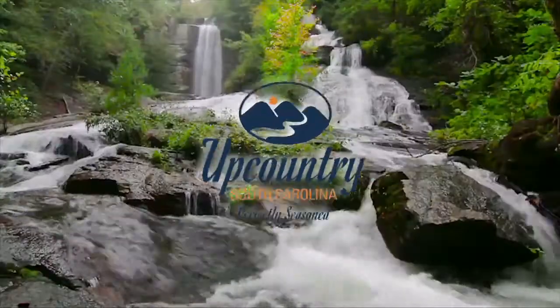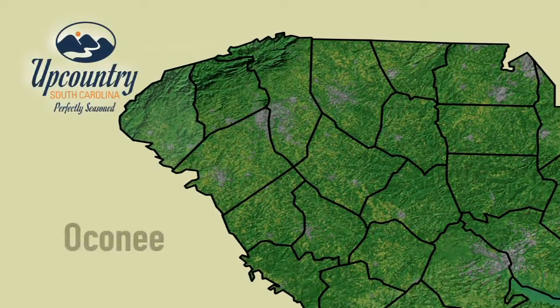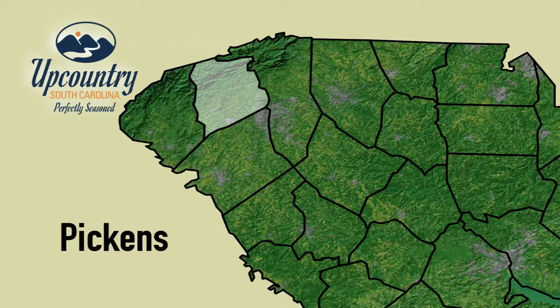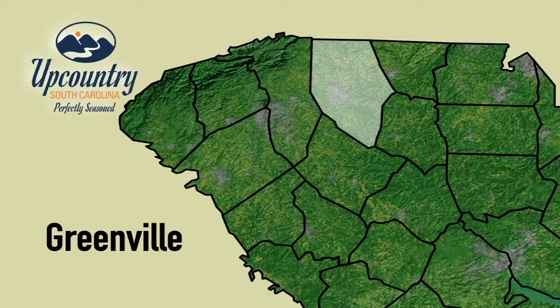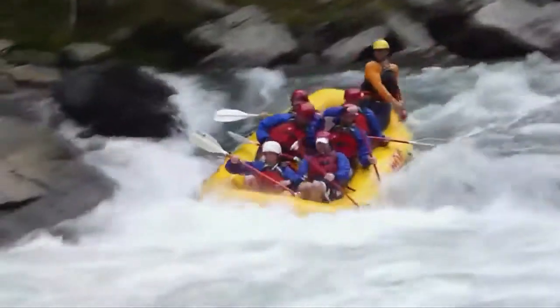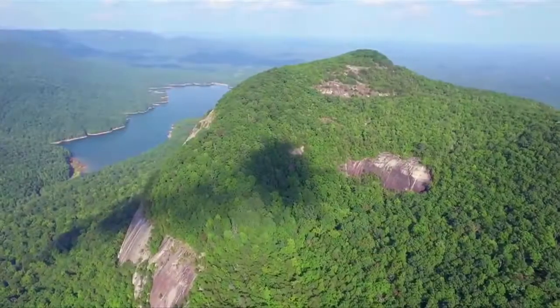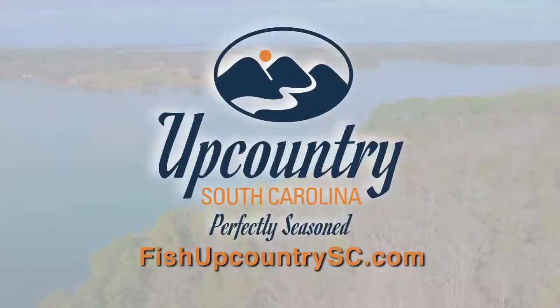Welcome to Upcountry, South Carolina. Discover the six counties in Upcountry, South Carolina that run from metropolitan cities with fine dining and cultural events to pristine natural beauty and all the adventure that goes with it — from hiking and rafting to some of the best fishing in the southeast. Six counties, one state, a million opportunities. Upcountry, South Carolina — perfectly seasoned.